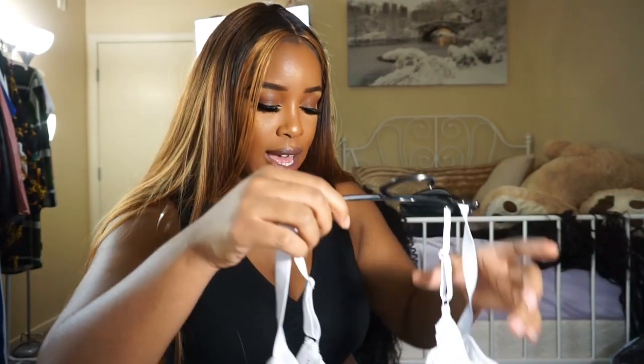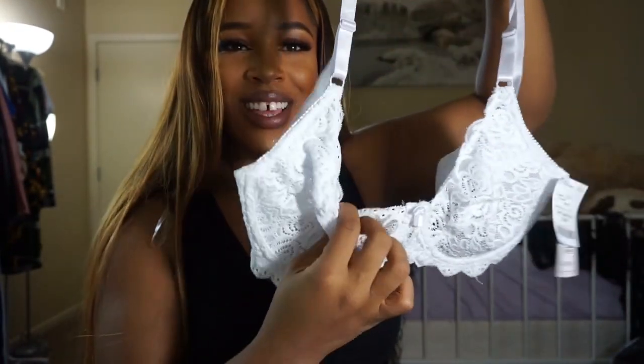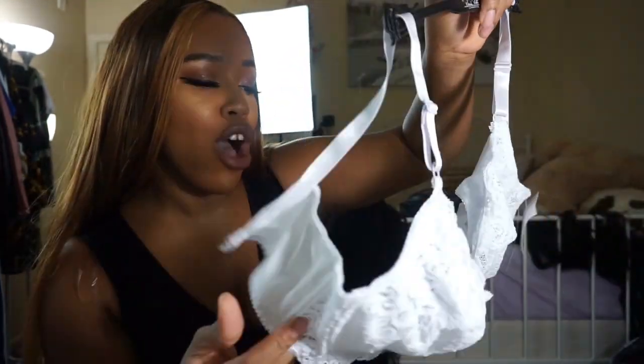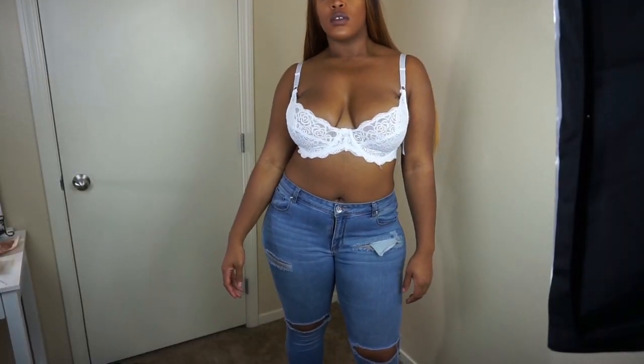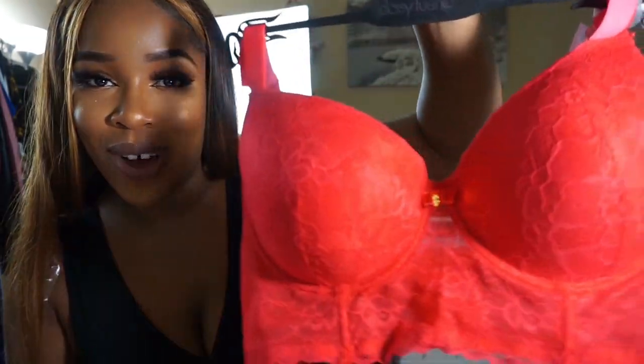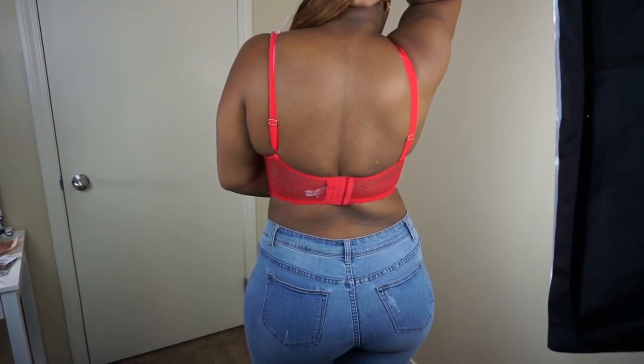Now I'll show you the regular bras I got. I've mostly worn strapless bras but I decided to try something different. I normally wear a 38DD but I got this in a 40D, which is the sister size to 38DD. It's a cute red bralette-style bra — it's like underwear and you can tell it's underwear because of the little bows and detailing. Really cute and it's red.